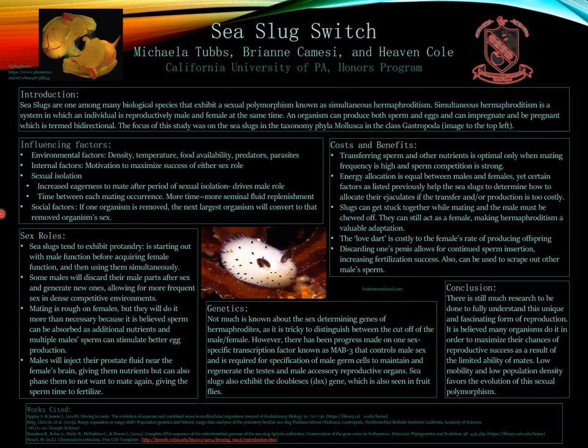If one organism is removed from a group, the next largest organism will convert to that removed organism's sex, almost to claim the alpha role. Whenever sea slugs mate, they tend to exhibit protandry within their life — starting out with the male function, and then as they mature, they acquire the female function and use them simultaneously.